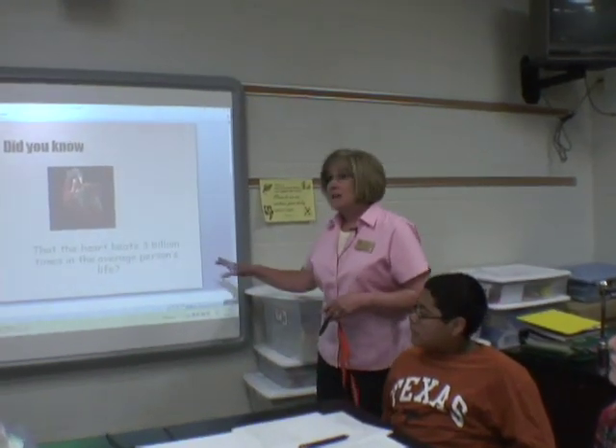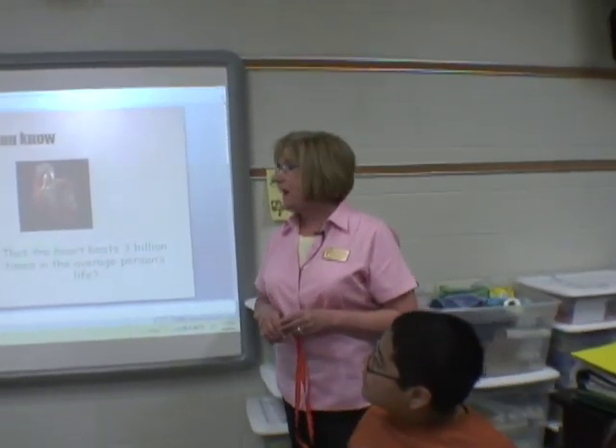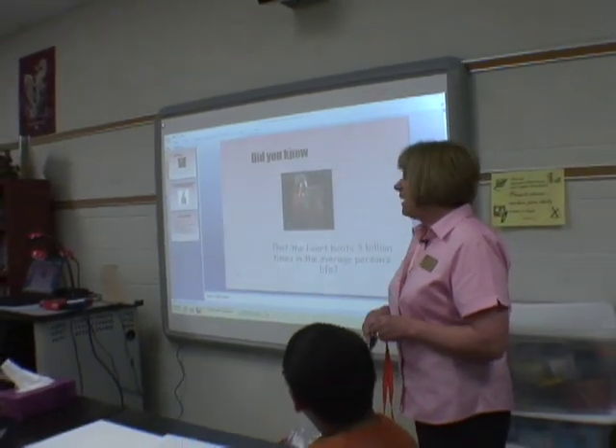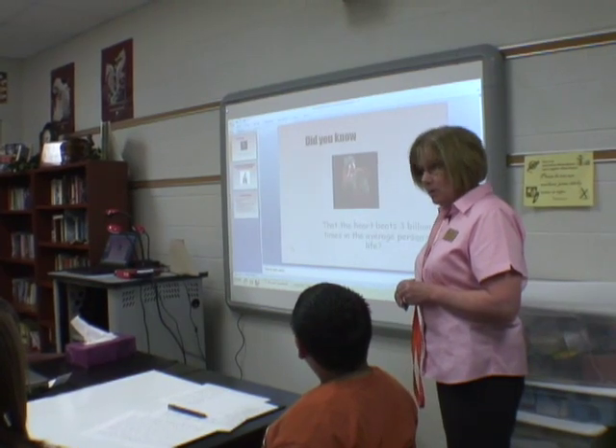I started with this, and I did a 'Did You Know,' because this was kind of like my cool fact. Did you know that the heart beats three billion times in an average person's life?